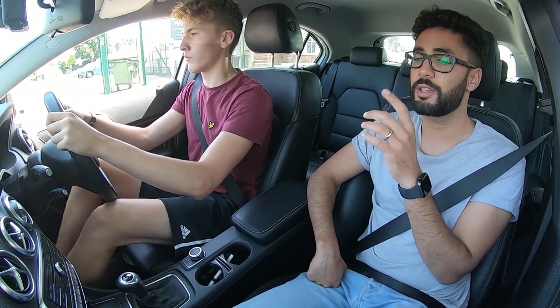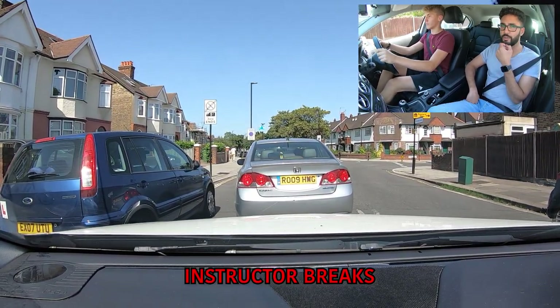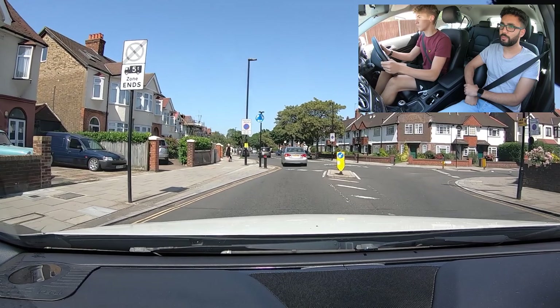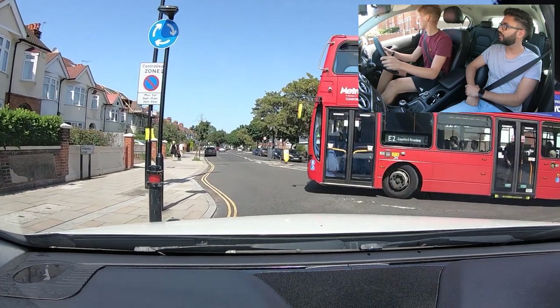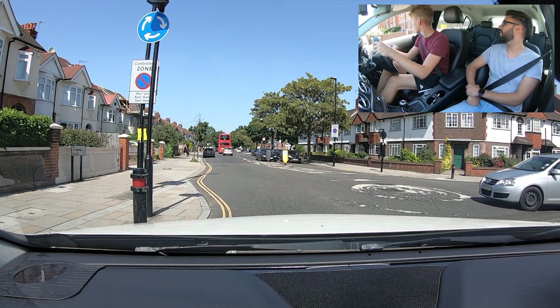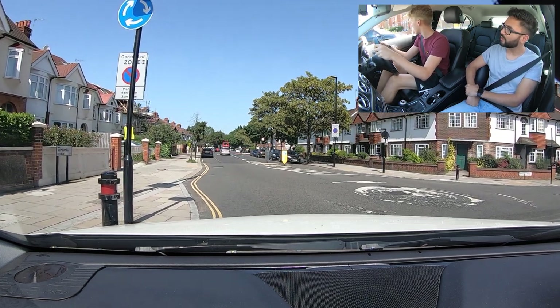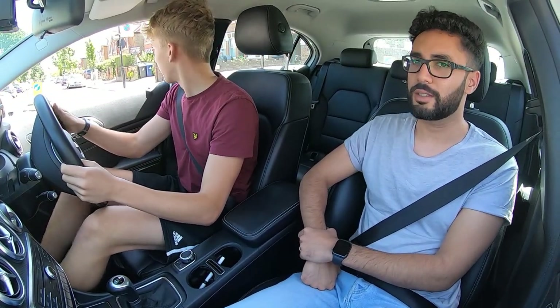Roundabout - we're going straight ahead, first exit. A bit close to the car in front. When you're that close you don't want to be on the gas pedal - cover your brakes. You had enough speed to keep the car moving. At the roundabout we try not to stop unless someone's coming from the right. Look at their signals to figure out where they're going. He's signalling left - keep your clutch just at the biting point. Look out for people blocking the right for you. Bring your clutch up to move. You brought your clutch up too quick.